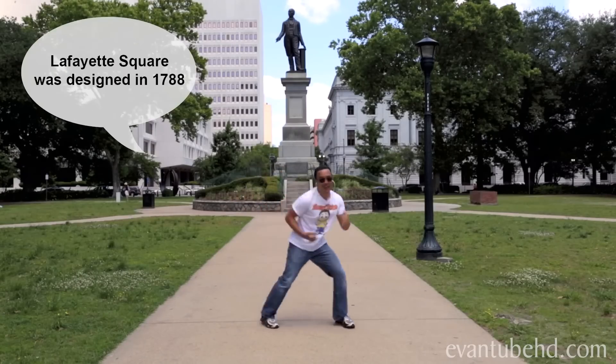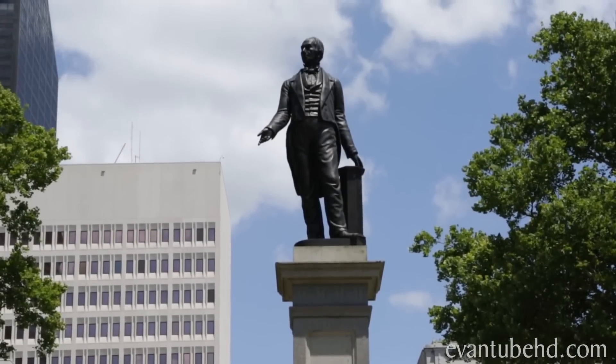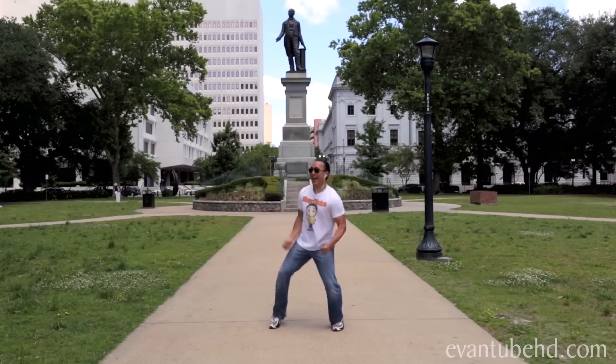Lafayette Square was designed in 1788 and is known for its concerts and its statue of Henry Clay, a politician from the 1800s. Keep dancing, Dad!